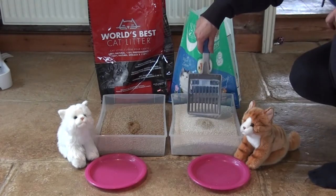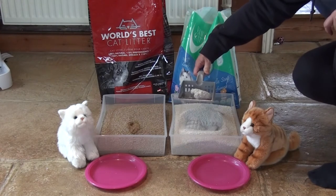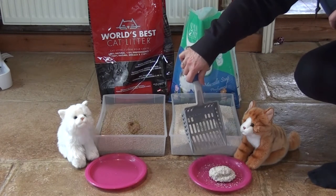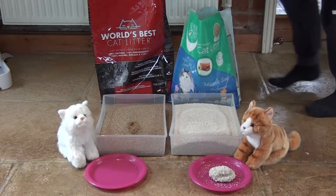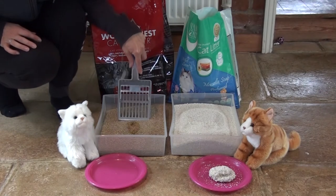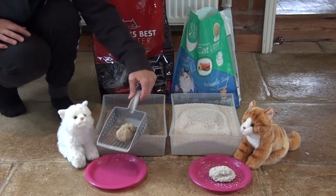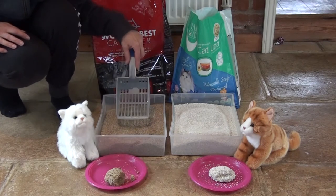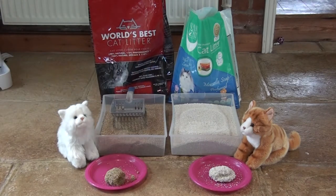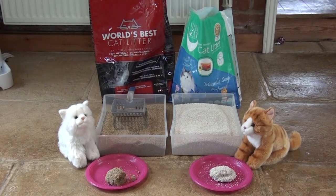I'll do the Vang cat litter first. Nice, solid one. And now I'll do the World's Best Cat Litter. I think both of those have clumped really well and came out cleanly with one scoop.